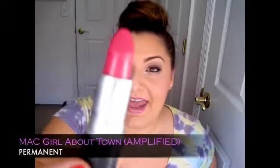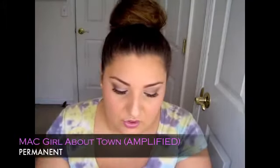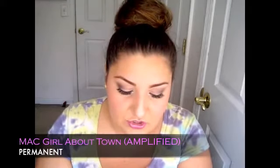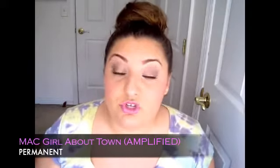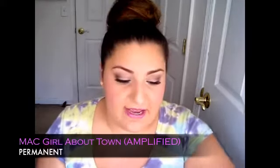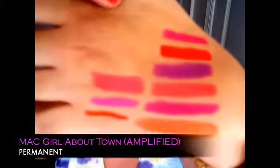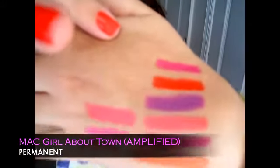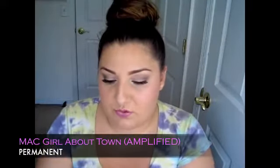A permanent collection from MAC with an amplified finish that I love — one of my all-time favorites — is Girl About Town. It's very similar to these fuchsia colors I've been talking about. I love it because it's so creamy and not going to tug on the lips. It is very similar to Quick Sizzle, except Quick Sizzle is matte and this is amplified. This is Girl About Town — a gorgeous fuchsia pink color. It's a permanent shade so you can go get it right now.